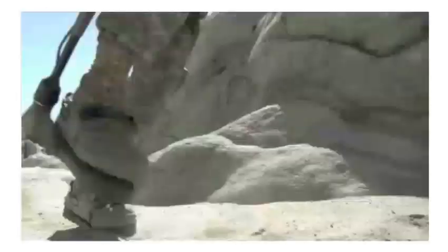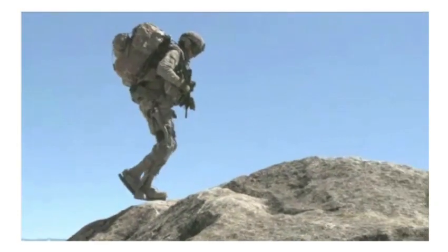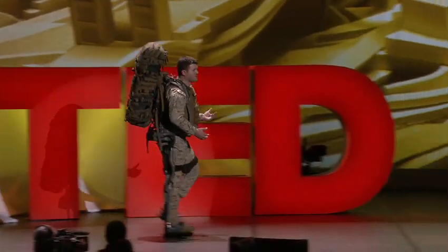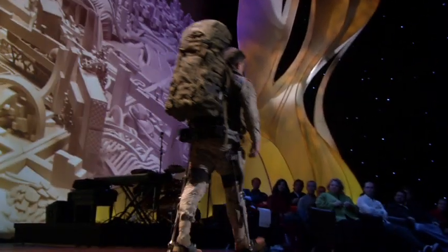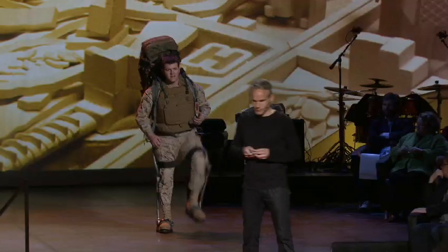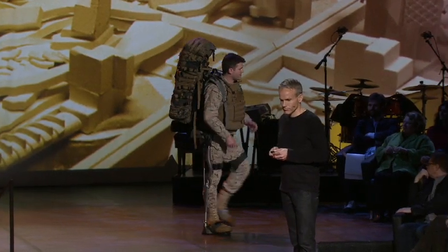Let me now introduce to you HULC, or the Human Universal Load Carrier. With the HULC exoskeleton, I can carry 200 pounds over varied terrain for many hours. Its flexible design allows for deep squats, crawls, and high agility movements. It senses what I want to do, where I want to go, and then augments my strength and endurance.